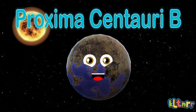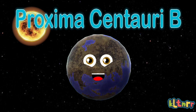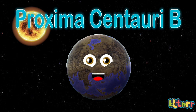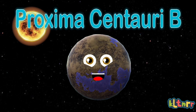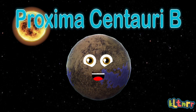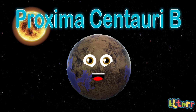I orbit a red dwarf star, you know this — 11 days, you see, that you can't miss. I am Proxima Centauri B, an exoplanet that you see, Proxima Centauri B. I am also referred to as Alpha Centauri CB.